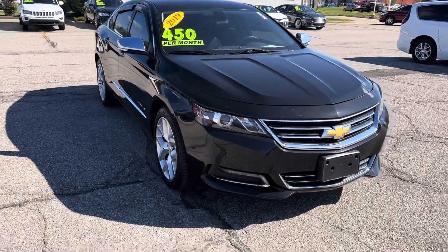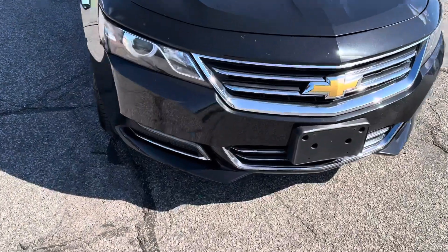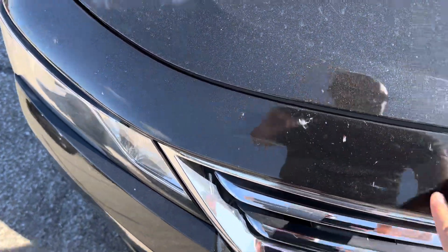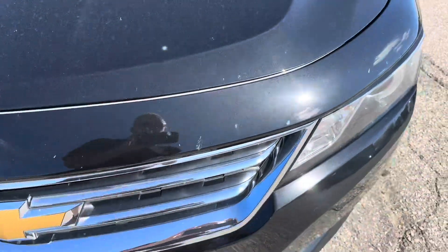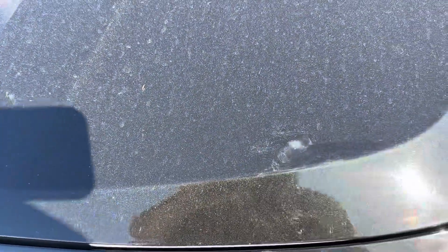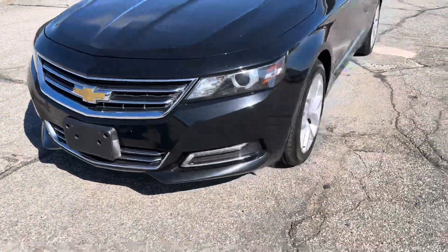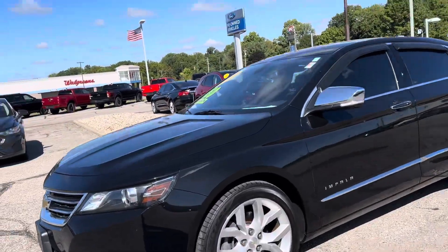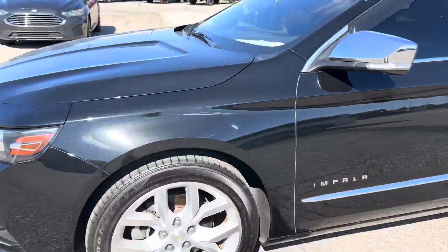It's in good condition. It does have a few bug marks here. Don't see any rock chips — looks like there's a couple, but they've been filled. Otherwise in good shape. Driver's side looks good. Tire's brand new — looks like there's a quick view of the tread. Rims are in good shape.